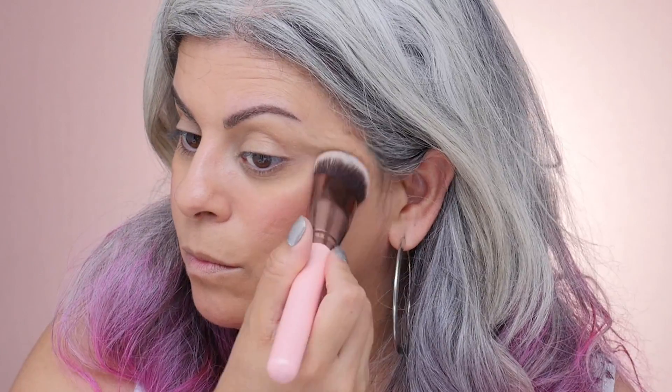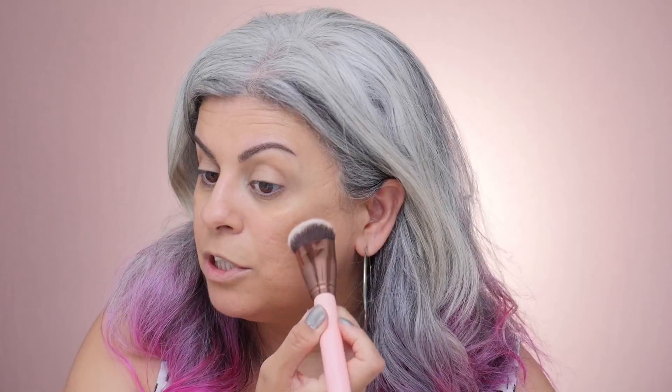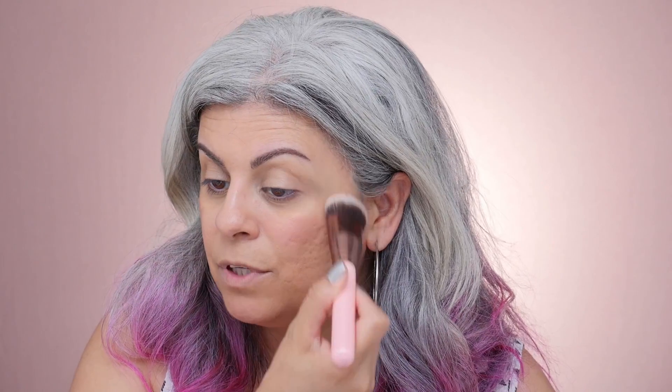To get a nice glowy look on your cheeks, you can apply some cream blush on the high points of your cheeks. Cream blush is great because it doesn't have that powder finish, so it does give you that glow-within kind of look.